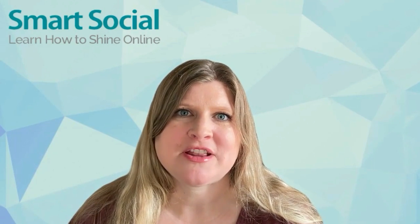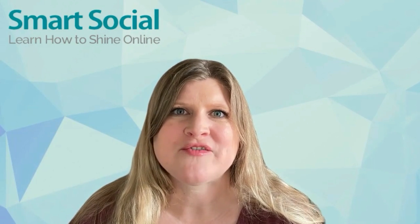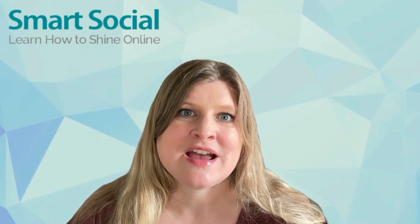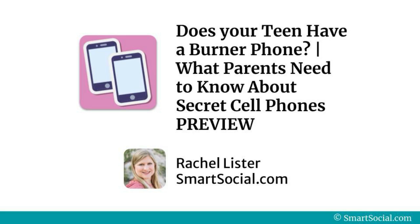As burner phones continue to gain popularity among teens, it's important to talk with your students about why they feel burner phones are appealing to teens and talk about the dangers that they can present. I'm Rachel with SmartSocial.com. We hope to see you in our full resource for VIP members: what parents need to know about secret cell phones.